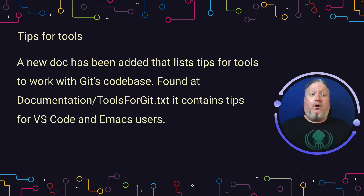Lastly, if you are thinking about getting involved in the git project, there's a new doc waiting for you under documentation: toolsforgit.txt. Right now it contains some tips for VS Code users and Emacs users, but it sets the foundation for a lot more knowledge sharing in the future, so we should all be contributing back to git.